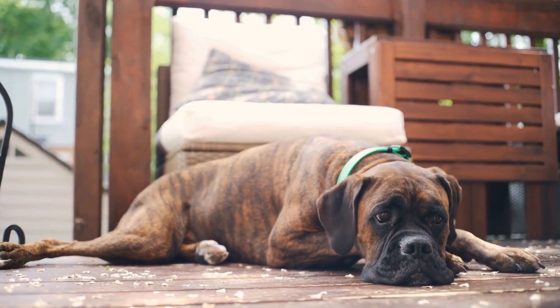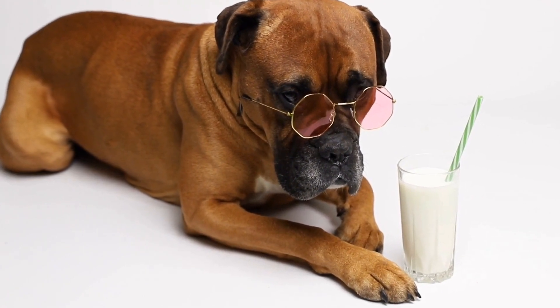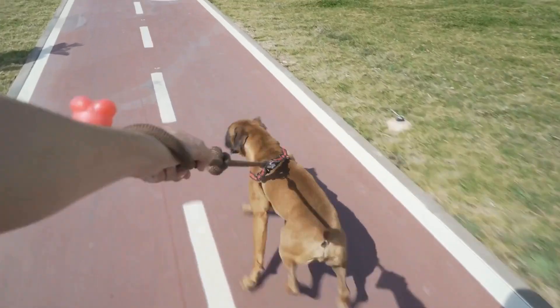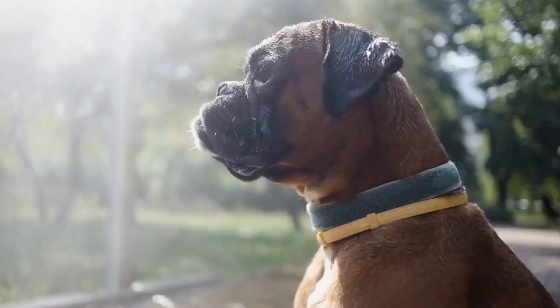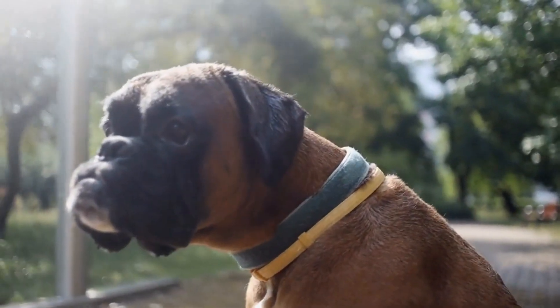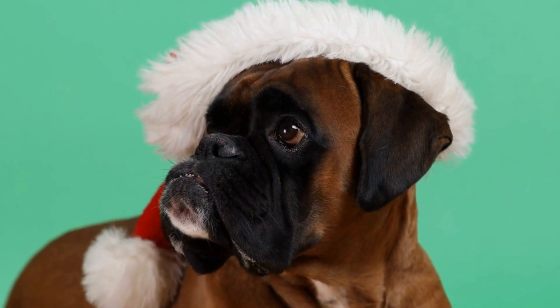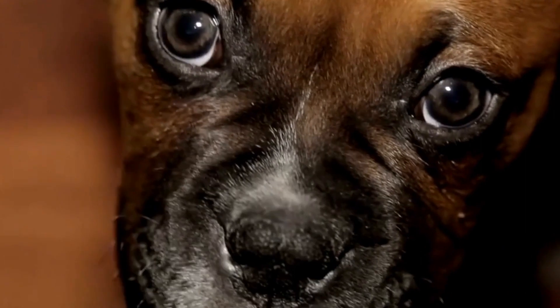During a boxing match, a boxer needs to effectively harness their energy to maintain a high level of performance. Here are some strategies used by boxers to maximize their energy utilization. First, pacing and timing: knowing when to conserve energy and when to unleash explosive attacks is a skill that comes with experience. Boxers strategically pace themselves throughout a fight, conserving their energy during less intense moments and using it to full effect during crucial exchanges.